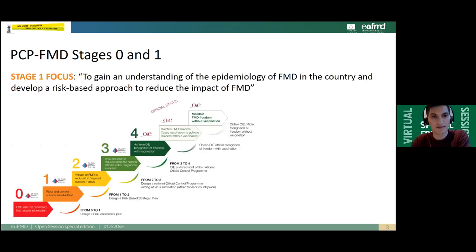The PCP Stage 1 focus is as follows. A country in PCP Stage 0 or 1 should aim at gaining an understanding of the epidemiology of FMD in the country and develop a risk-based approach to reduce the impact of FMD. In other words, a country either in PCP Stage 1 or 0 should aim at identifying what are the risks related to FMD and identify the possible control options for foot and mouth disease.